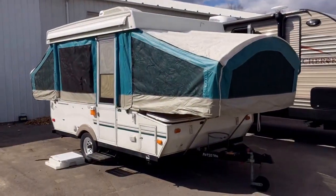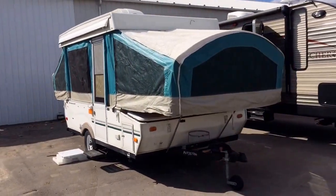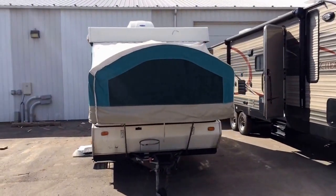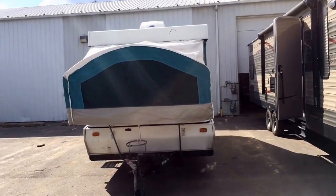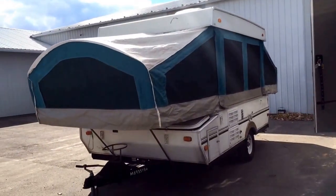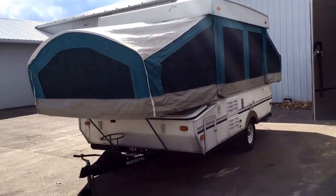A little Coachman Clipper here at Haylitt RV of Coldwater, Michigan, just came in on trade. Short and sweet story: previous owners, this was their first adventure into RV and they purchased it used. They wanted to see if they liked camping, figured a pop-up was a cheap way in and a cheap way out. Turns out they love camping.